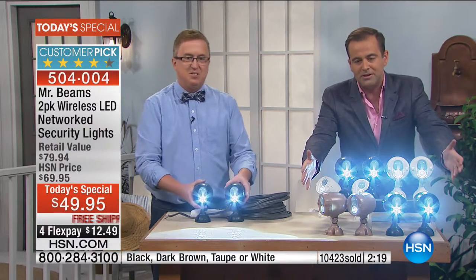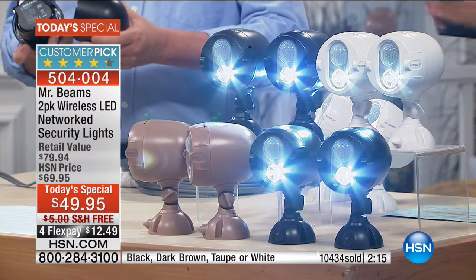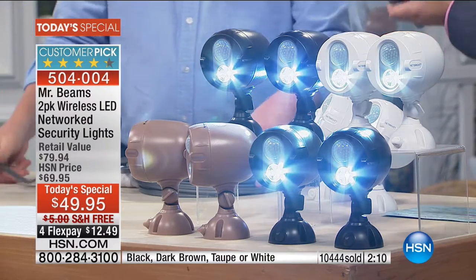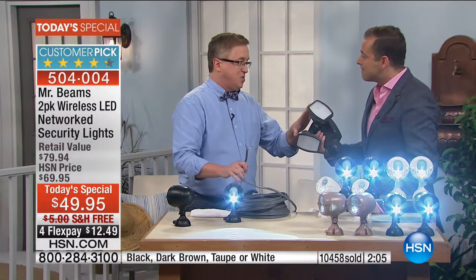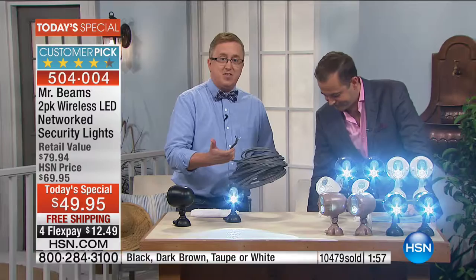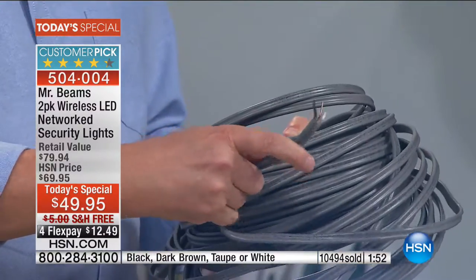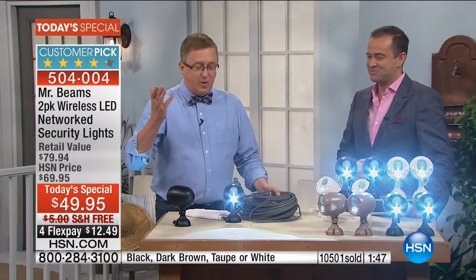Mr. Beams has struck a chord because we see the hassle of all the other options. Not all of us want to start wiring the whole house. This one wired light system costs way more than two sets of Mr. Beams, plus the wiring. I had to buy all this for this demonstration — I don't want to crawl around in my attic, and I'm not going to pay somebody $75 or $100 an hour to light up my backyard.